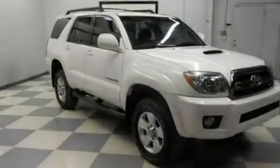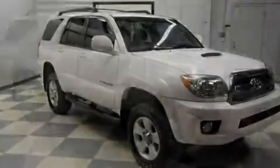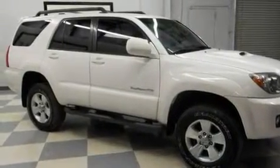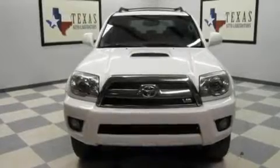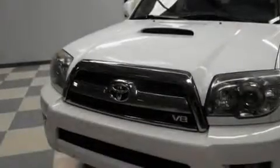Its top features include air conditioning with automatic climate control, a rear window defroster, keyless entry, a CD player, a limited slip center differential, skid plates, an engine immobilizer theft deterrent system, a low tire pressure indicator, privacy glass, and cruise control.